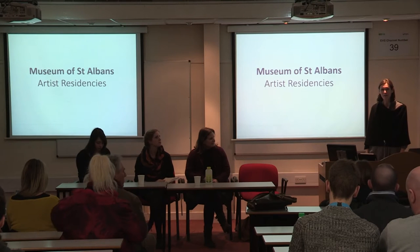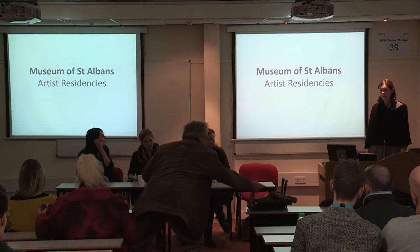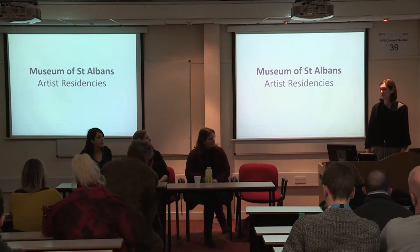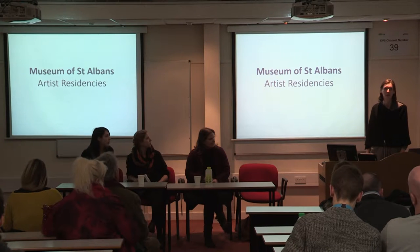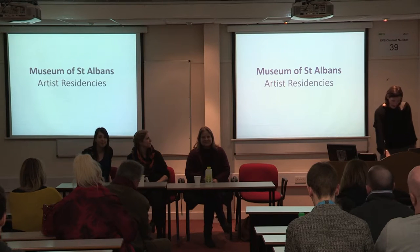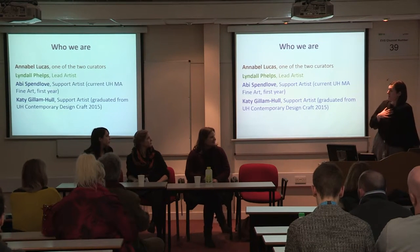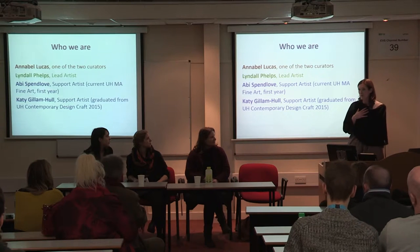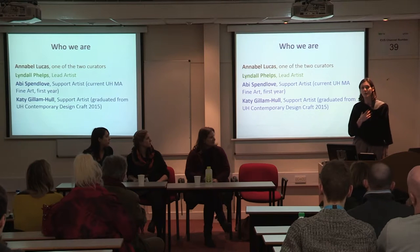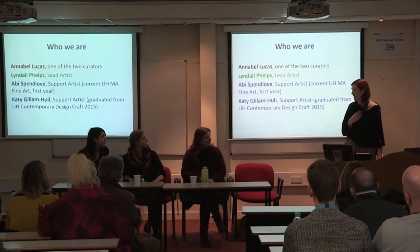We're here today to tell you about a really exciting project happening just down the road in St Albans that is very closely connected to the University, as you'll find out in terms of two of the artists who are participating in the project. I'm the curator for the project that we're going to talk about, and I also work with the curator of the Museum of St Albans, Catherine Newley. The two of us are joint curators on the project.